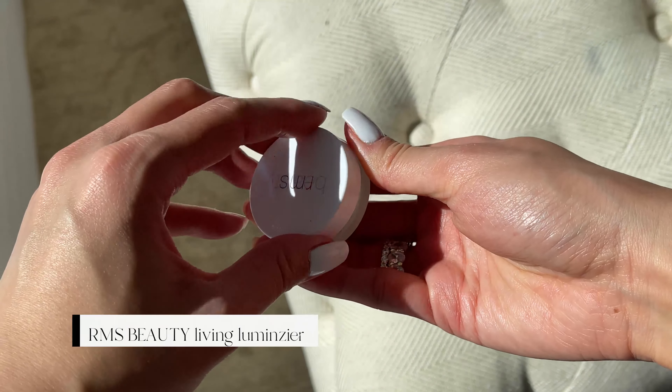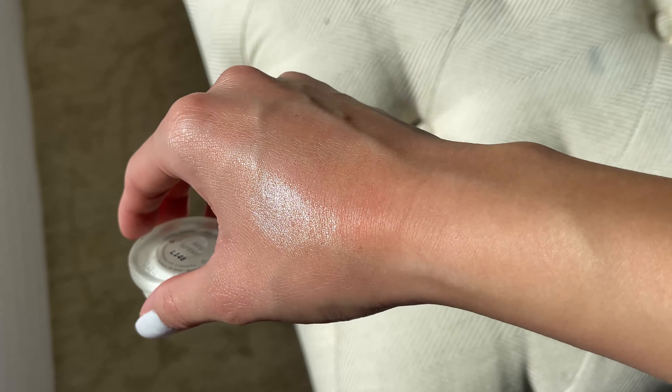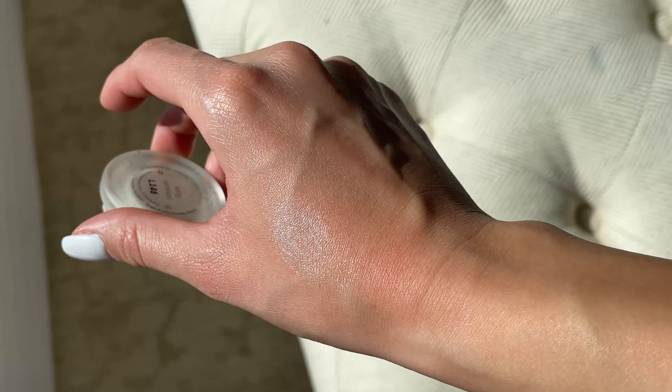For highlighter I have been obsessed with the RMS Beauty Living Luminizer balm. I'm wearing it right now — it gives you a really natural dewy glow, like Vaseline on your cheekbone, but it stays all day and it's not glittery. I don't like when highlighter looks too glittery with visible chunks because it doesn't look natural. I like to put it on my cheekbone and then under my eyebrow for a V-effect around my eye, so when you're in the sun or bright light and you move your head, people can see that beautiful highlight on your cheekbone. It looks so natural. I think it's the best cream highlighter I've ever used.